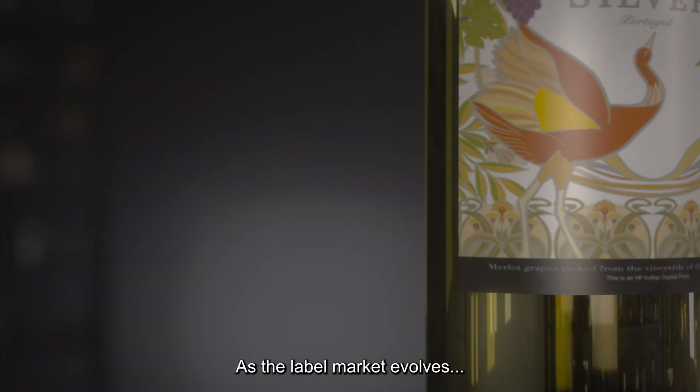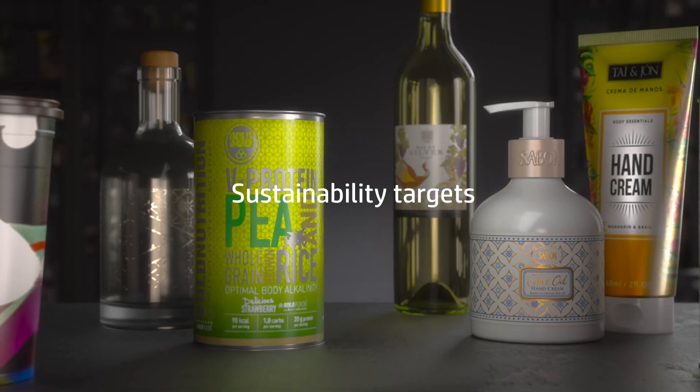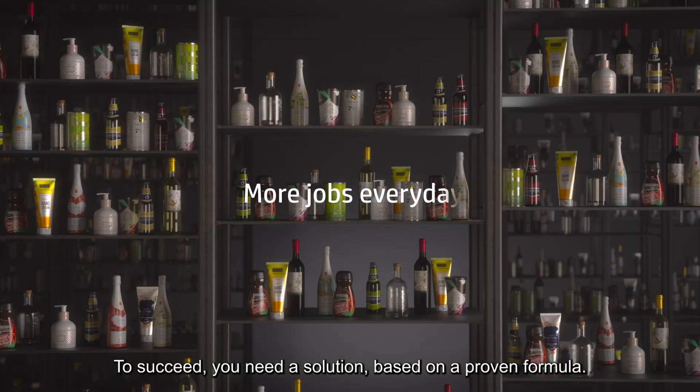As the label market evolves, change and challenges are imminent. To succeed, you need a solution based on a proven formula.